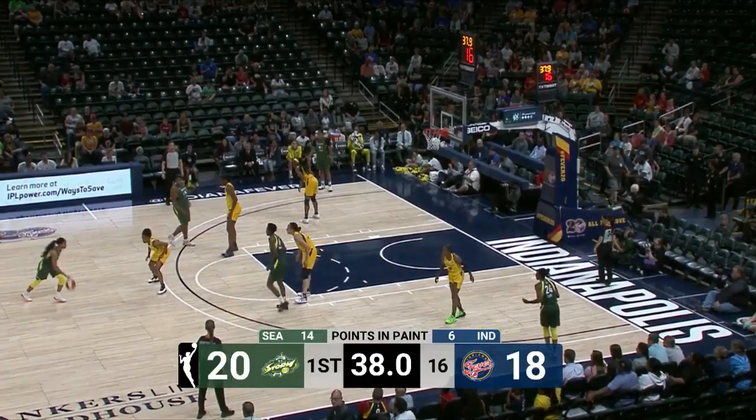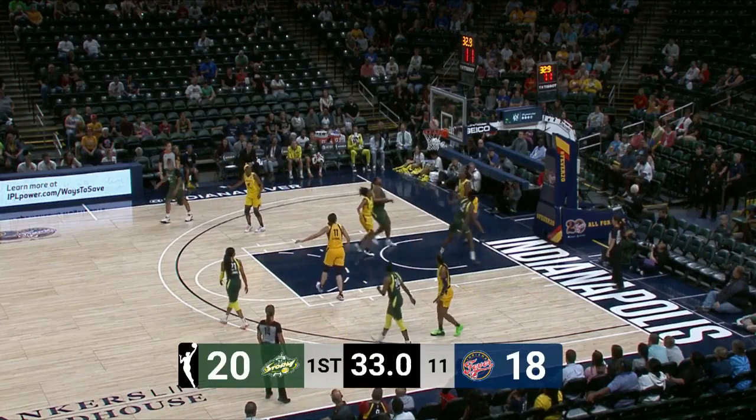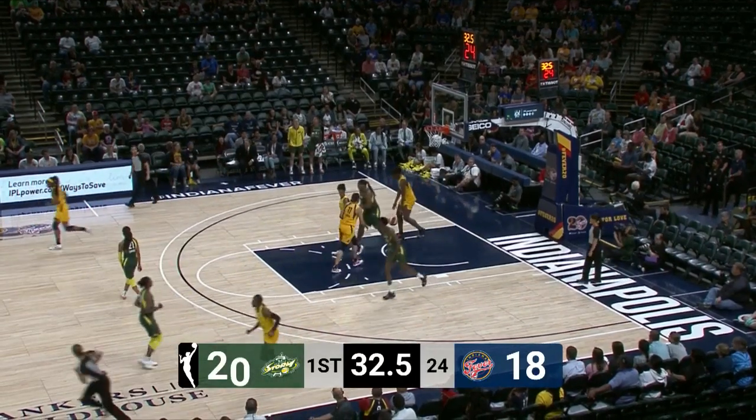Eight early points for Mitchell, only Russell has more. Canada back to Howard — she attacks the paint, tough-looking shot, and Howard with the athletic finish.